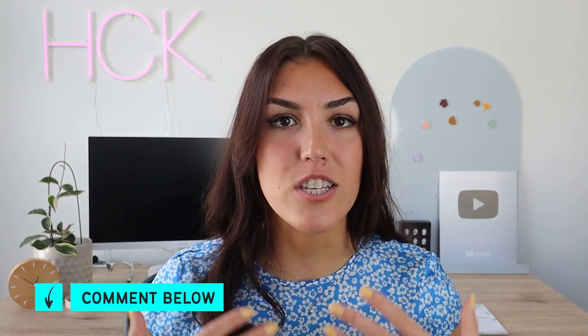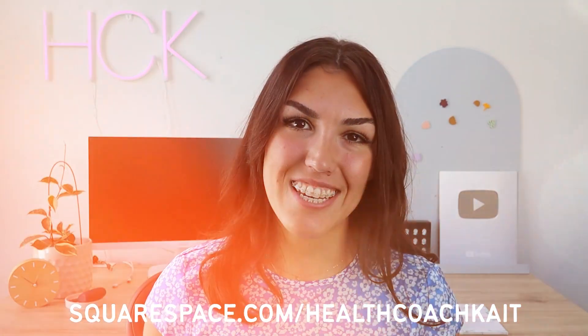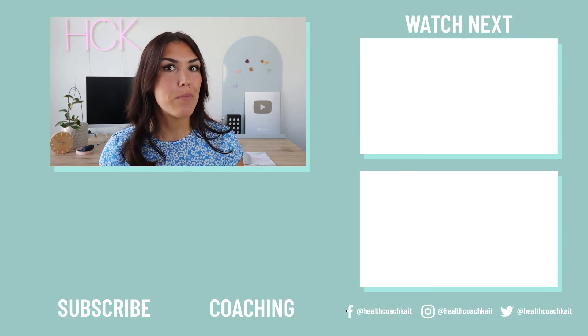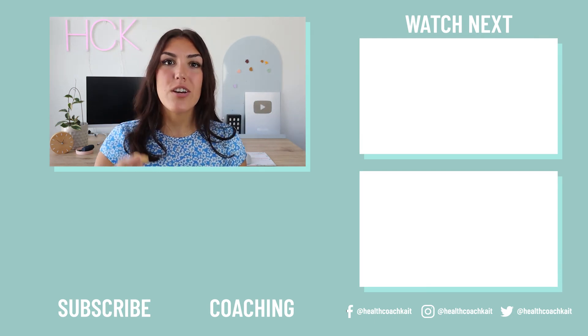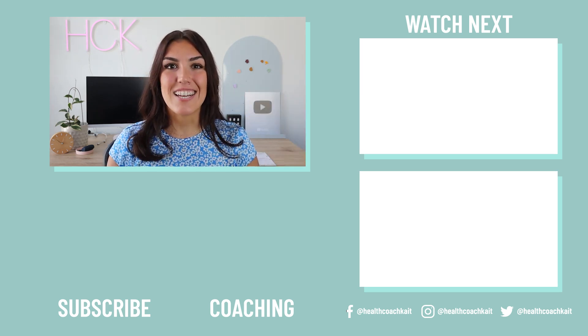Let me know in the comment section down below if you have tried any of these treatment methods and what your experience was. Remember to give this video a thumbs up and subscribe. I post two new videos every week. Thanks again for watching. If you enjoyed this video you might also enjoy my video on how to lower blood sugar fast.